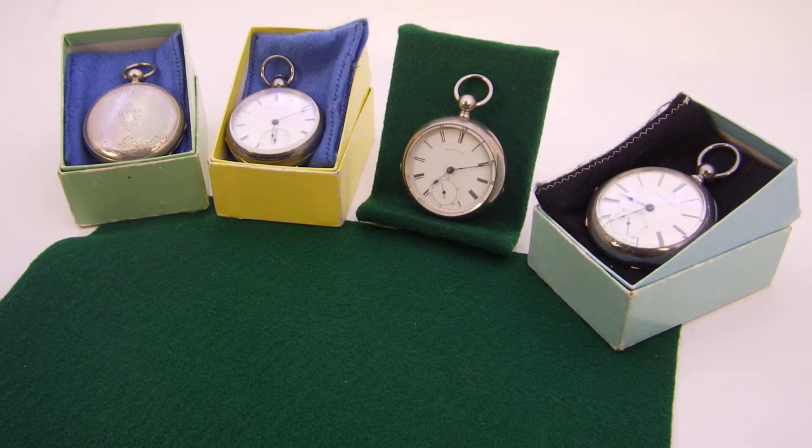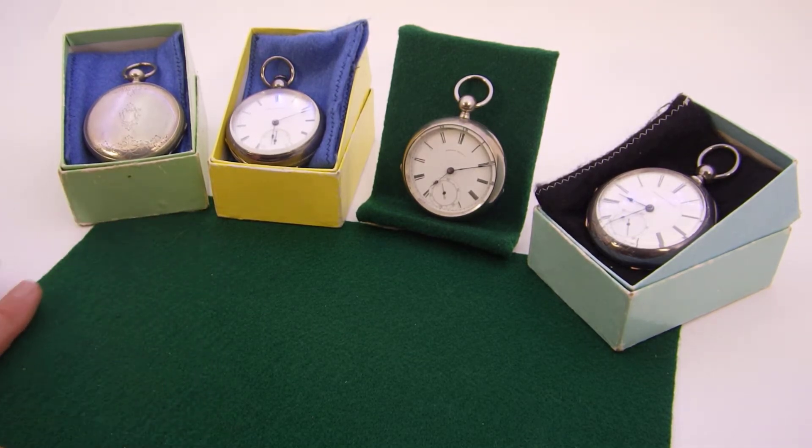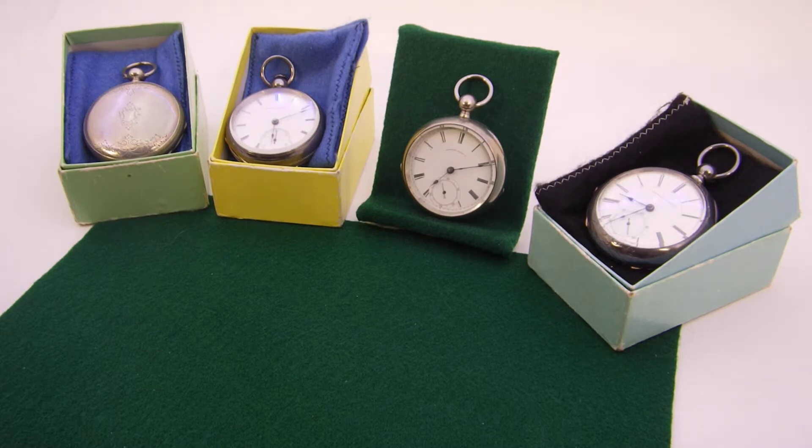The term 'Swiss fake' originated more or less in the time of Waltham. Waltham was one of the first successful watch companies in the U.S., known as American Watch Company. It was Denison, Howard, and Davis prior to that. You also had companies such as E. Howard during this time frame.